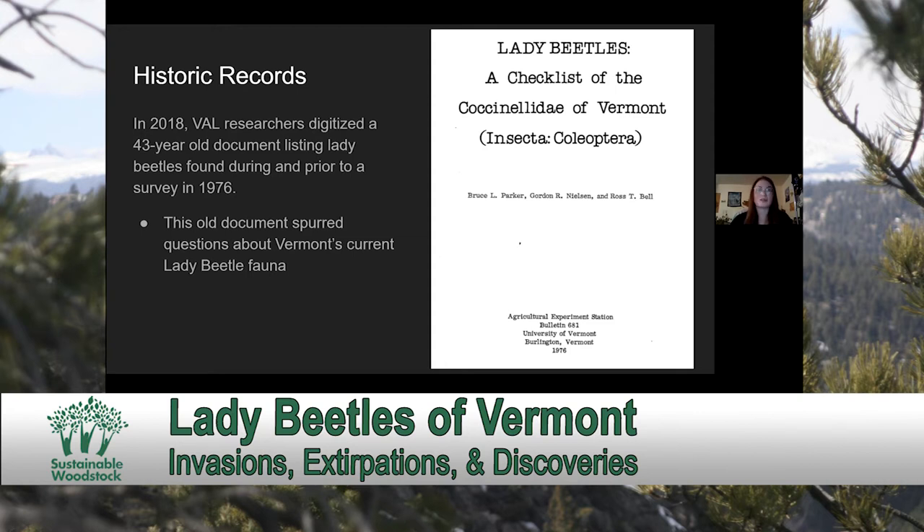As we digitized this document, we recognized that we didn't have very much data on modern lady beetles, and it seemed like many species were missing. So we began searching across the state of Vermont to find other historic documents, and we also digitized preserved specimen collections from the University of Vermont, Middlebury, Vermont Forest Parks and Recreation, and the Fairbanks Museum, along with curating research-grade observations from the Vermont Atlas of Life on iNaturalist.